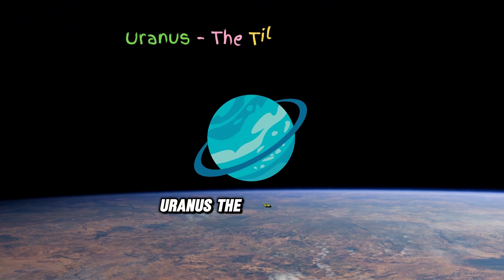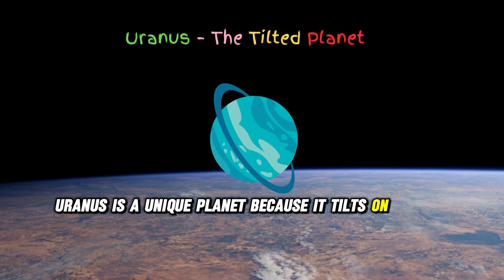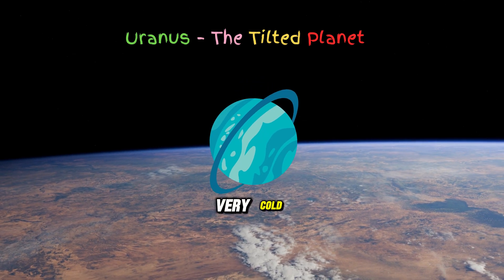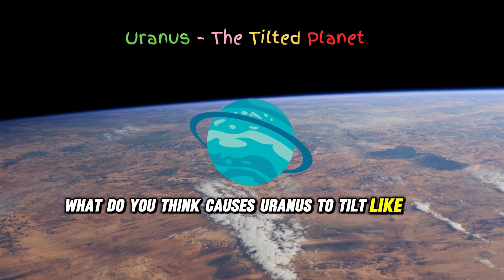Uranus is a unique planet because it tilts on its side. It looks blue-green and is very, very cold. What do you think causes Uranus to tilt like that?